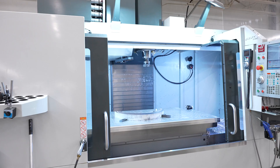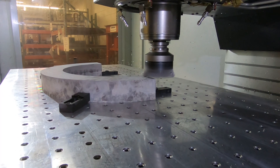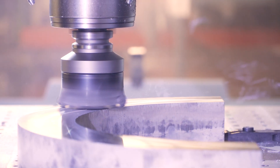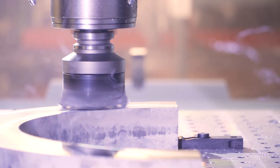Since then we've bought a second Haas VF-11, a Haas VF-9, and a VF-6, all of which give us incredible flexibility and the ability to do large parts that we never would have thought of taking on before.